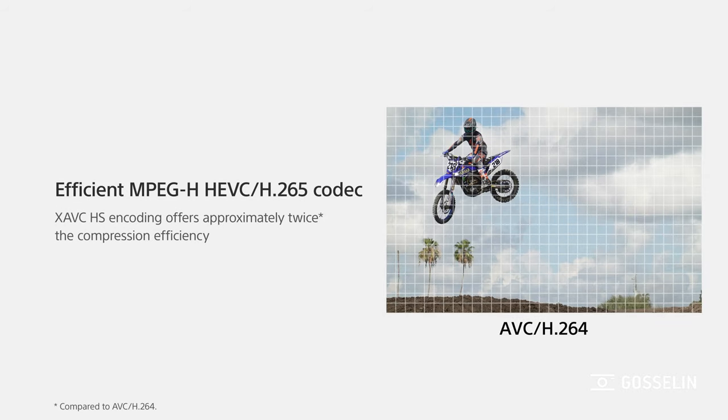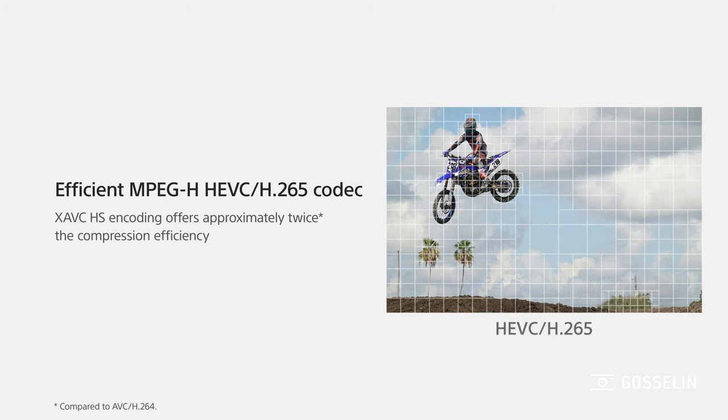We also introduced new codecs. The codecs are now XAVC S HS and XAVC S Intra. Intra is for a higher bitrate, higher quality, easier editing, but the files will be bigger. HS will be more efficient but it still goes to 280 megabits per second, so higher bitrate than the previous limit that was 100 megabits per second.